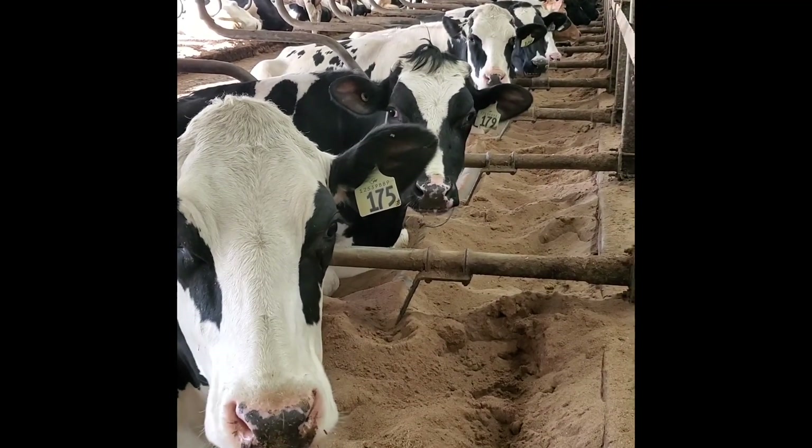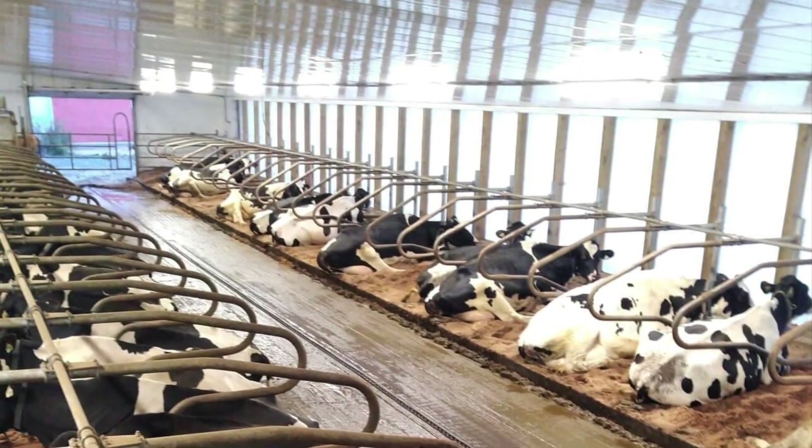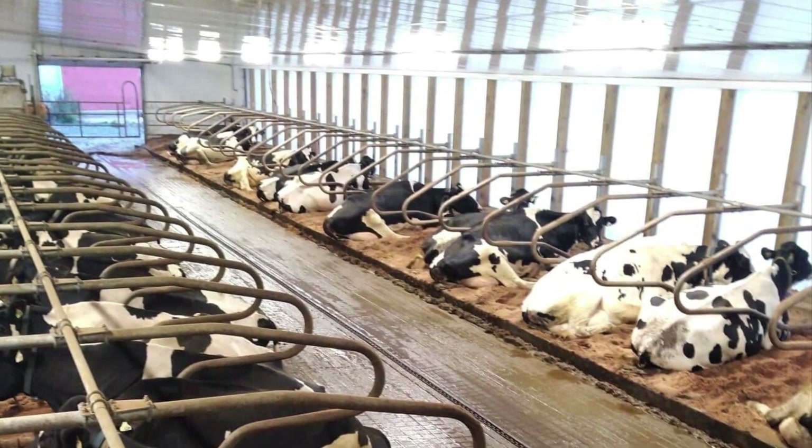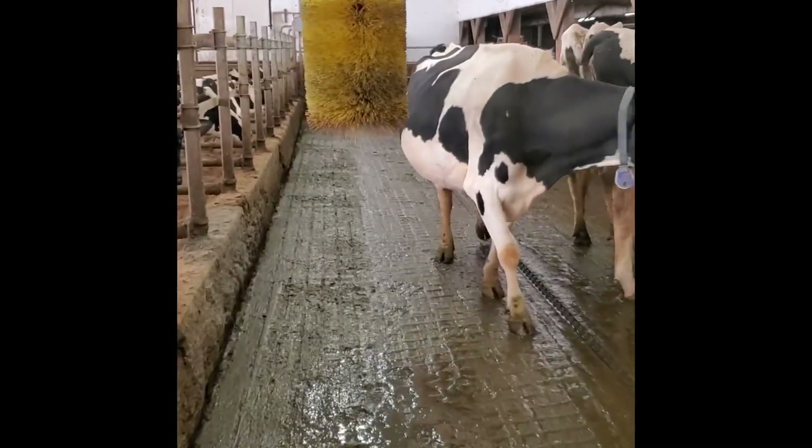We are a dairy farm where we milk about 50 cows in a robotic milking facility. Our cows are housed in a free stall barn where they get to walk around freely. They have sand bedded stalls to lay down in.